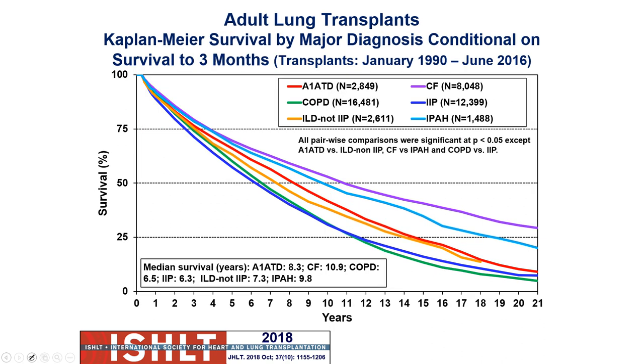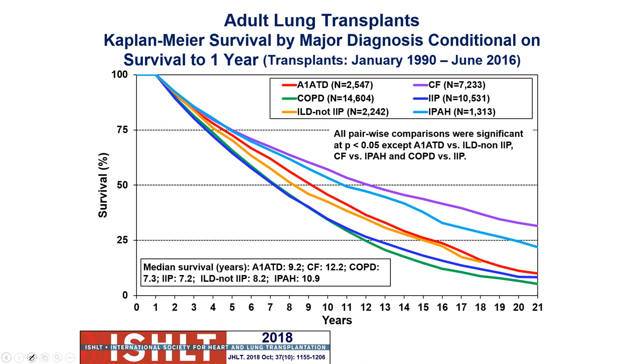Factoring in conditional survival — individuals who survive the first three months — it shifts those curves a little bit more. If we exclude those who die early, the median survival rate for cystic fibrosis patients is about 10.9 years; COPD goes up a little bit; everything goes up. We see better survival for CF and alpha-1 antitrypsin because those patients are a little younger. If you make it past that first year, things generally get a little bit better — that's similar for any transplant, but particularly for lungs.